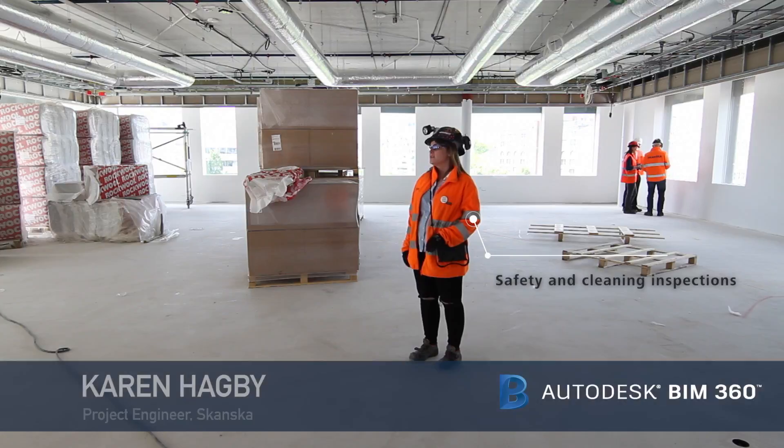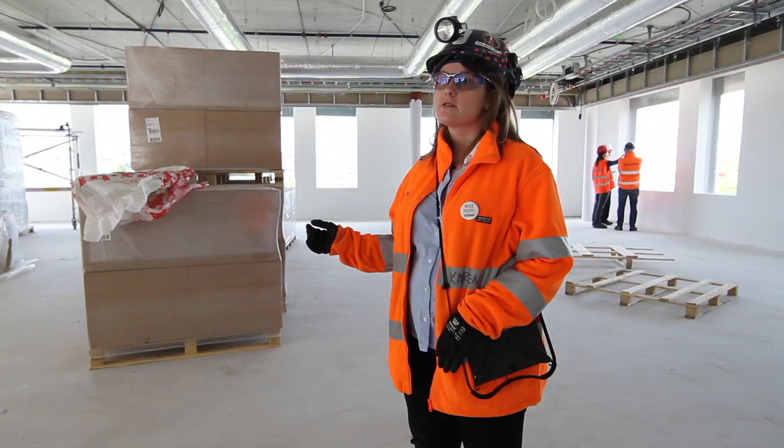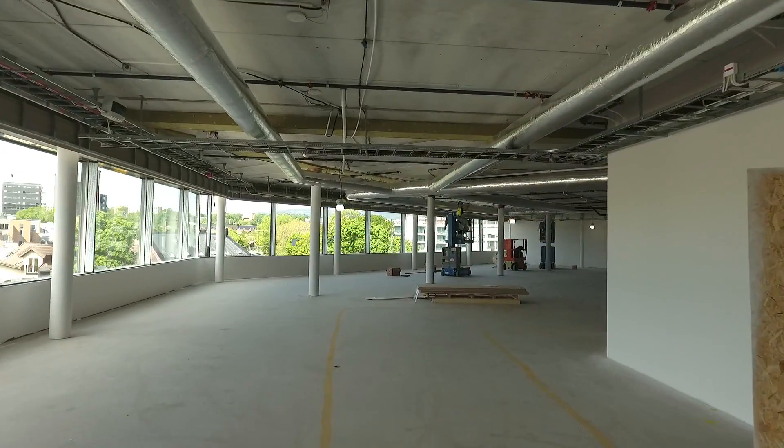We have been using BIM 360 Field for our safety and tidiness inspections. This has helped us to detect and fix potential safety issues and maintain our safety standards.